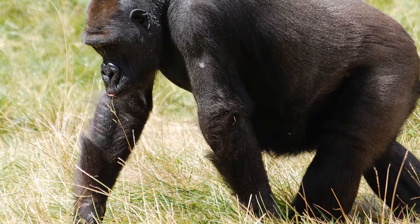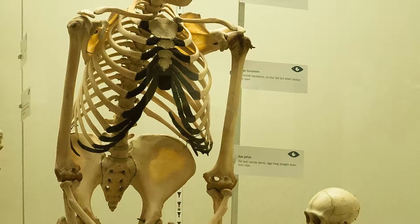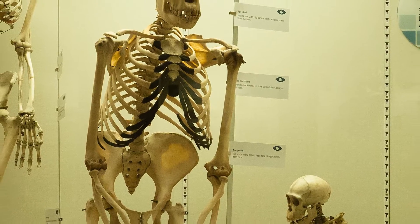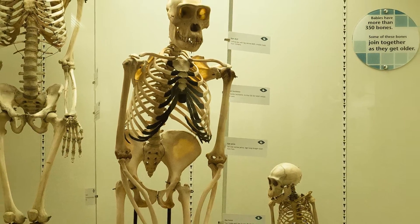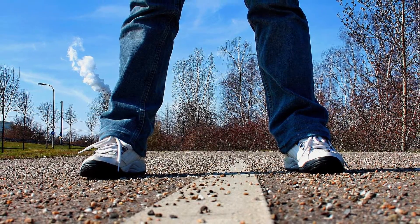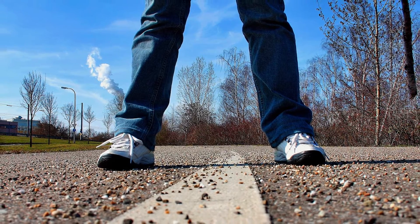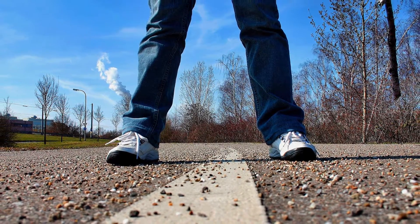But why is it that chimpanzees still walk on all four? They are still the closest modern-day relative to us humans, yet they seem to do just fine knuckle walking. So what is it that pushed us humans to stand upright and stay that way ever since? The answer: energy.